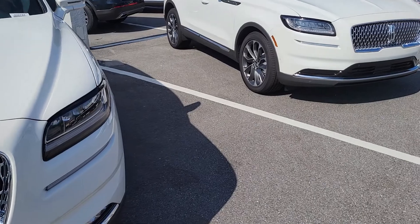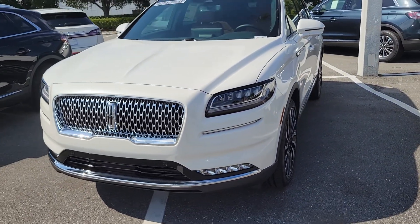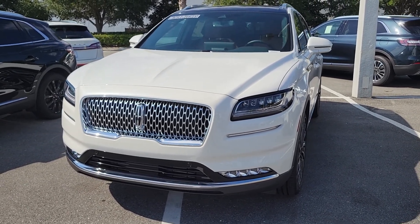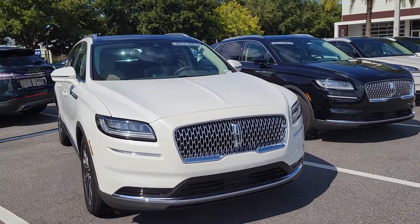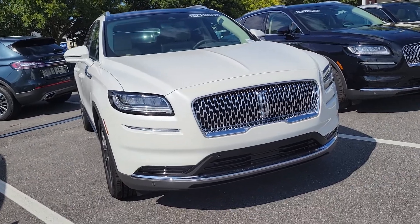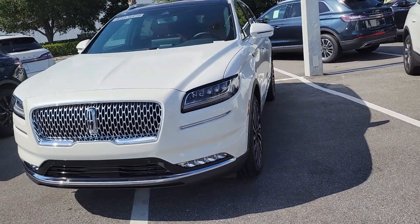The difference with the Black Label: you still have the 360-degree system, but you also have the upgraded LED lighting. You'll see a jewel-cut lens with fog lamps compared to the Reserve, where you don't see the LED fog lamps down below — you see the LED-trimmed headlamps, but they're not the jewel-cut lenses.